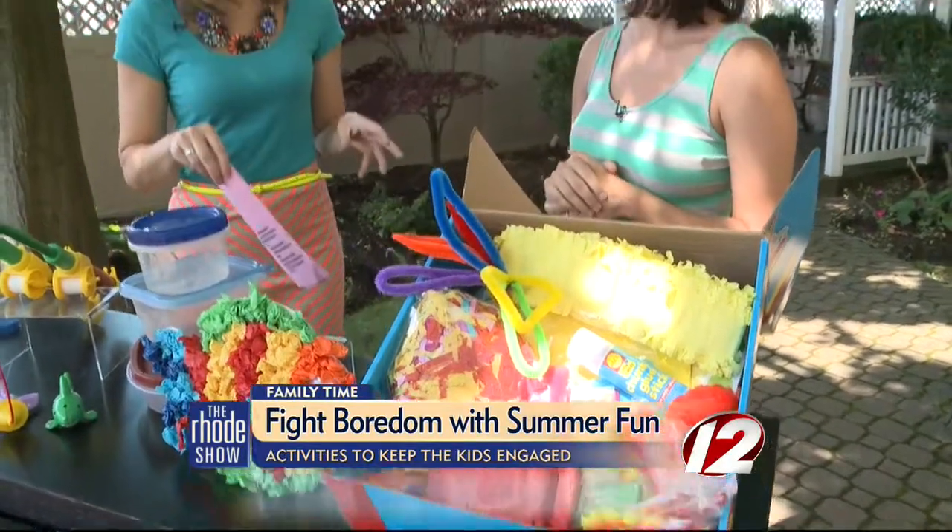I love that you say it's your go-to, because when it's raining out and your kids are saying "I'm bored, what do I do?" — and you can only watch TV for so long. It's so true.